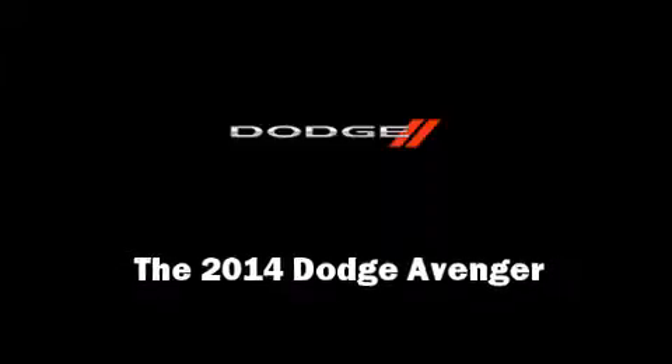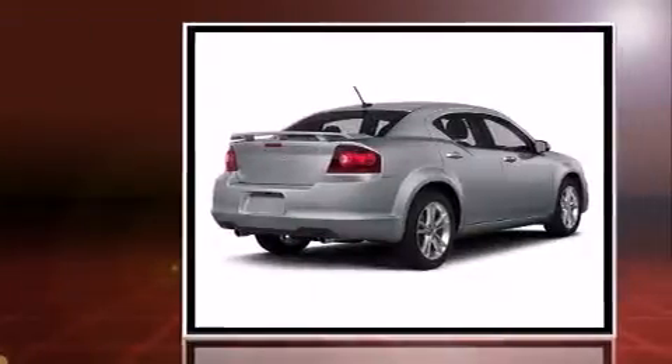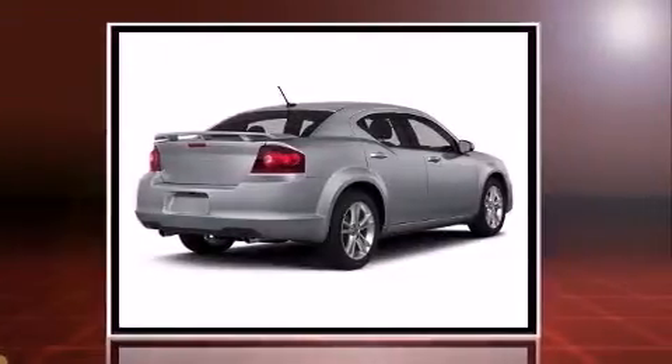Introducing the 2014 Dodge Avenger. It features an automatic transmission, front-wheel drive, and a 2.4-liter four-cylinder engine.